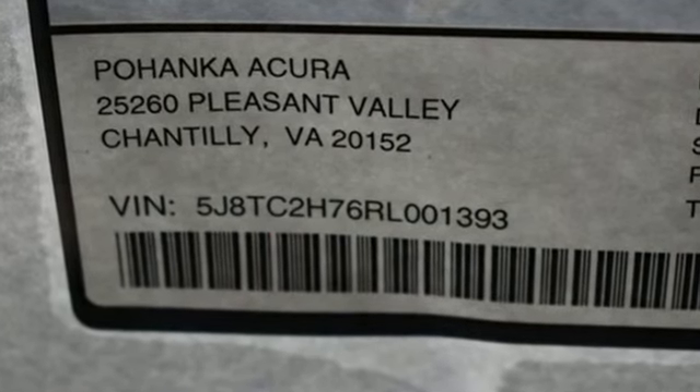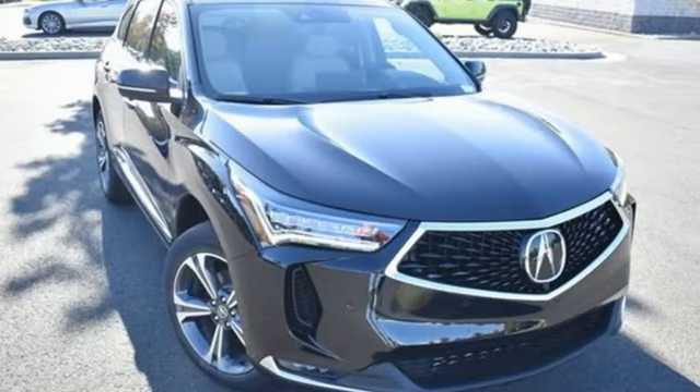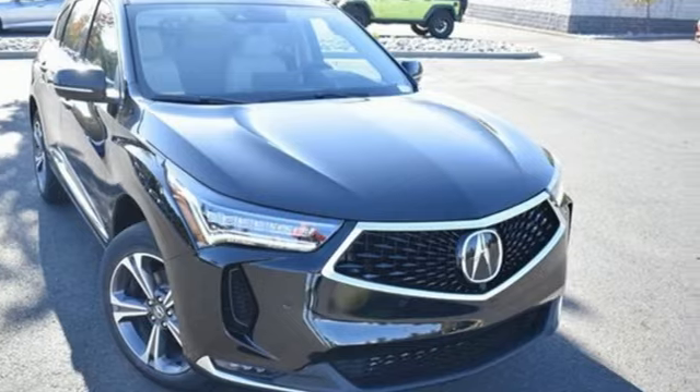At Acura, we manufacture exhilaration so you don't have to. You'll never know till you try. Test drive it today.